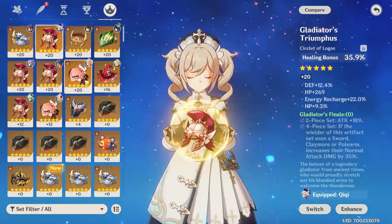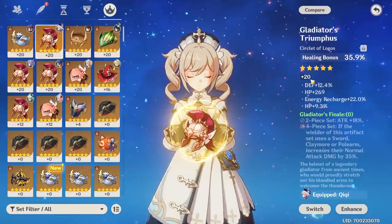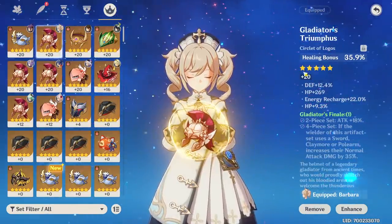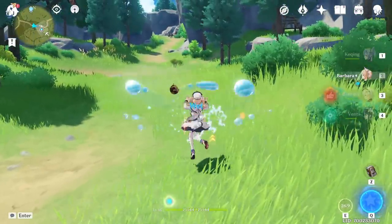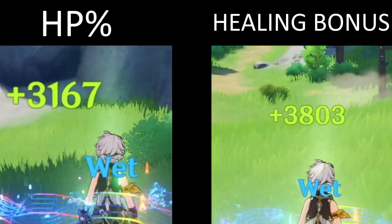3167. Now we're just going to do a quick switcheroo to healing bonus. This one does have a bit of an advantage more than it should because it has 9.3% HP on it — it doesn't change the results that much but it is something to note. We hurt our Bennett a little bit more and we're going to check the healing now. And we got 3803. So quite a decent jump there — not hugely massive or anything but definitely higher.